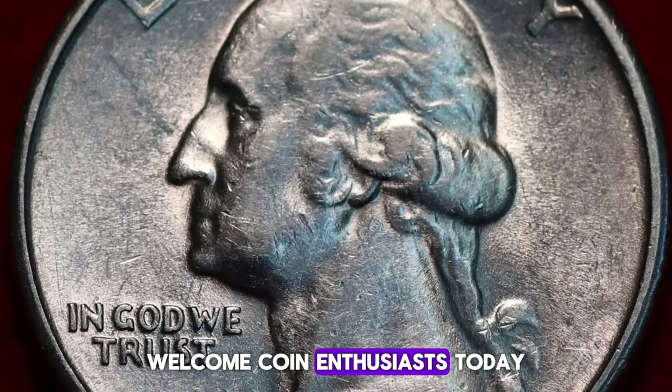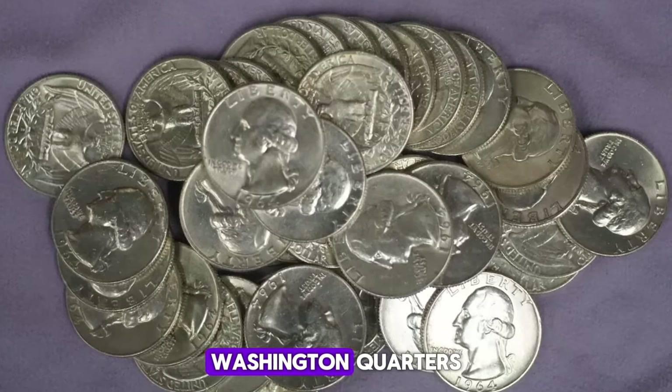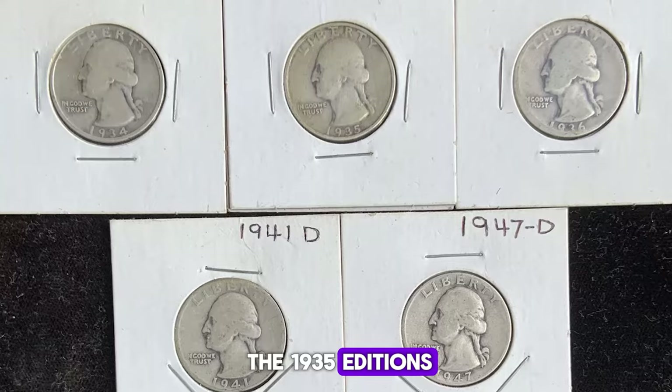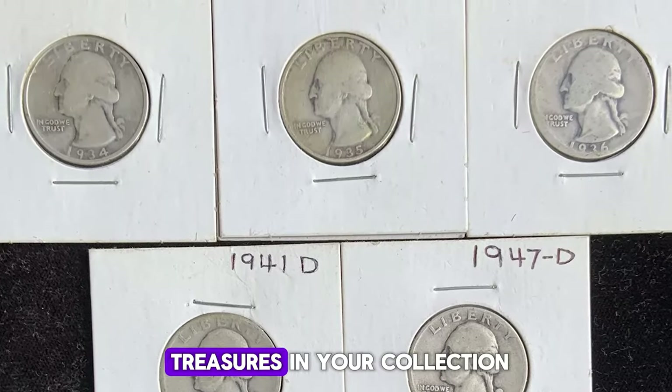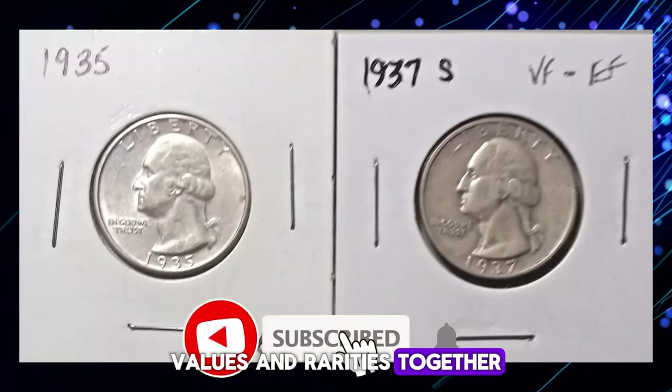Welcome, coin enthusiasts. Today, we're diving deep into the captivating world of Washington Quarters, shining a spotlight on the 1935 editions. These coins might be the hidden treasures in your collection, so let's unearth their stories, values, and rarities together.